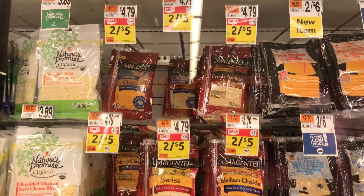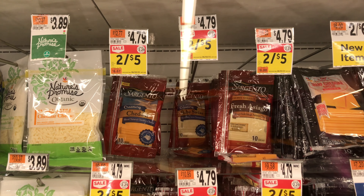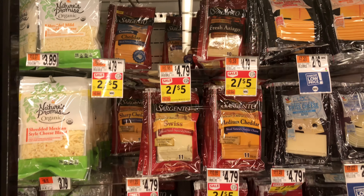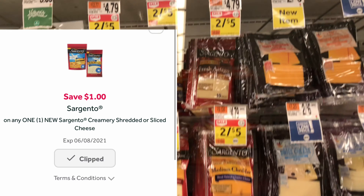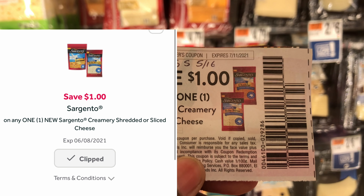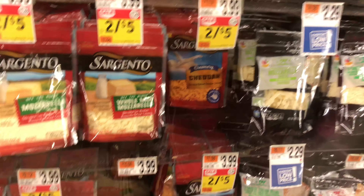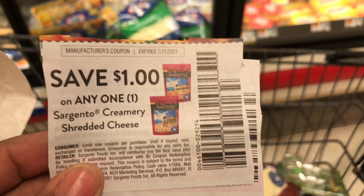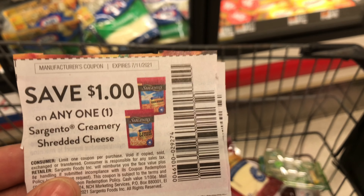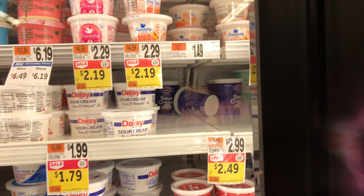My next deal is on Sargento Creamy slices. You can also get the shredded ones, but make sure it says the 'Creamy' version. We have a $1 off one digital coupon and also a $1 off one from the SmartSource insert from 5/16. The creamy shredded version has the digital coupon working on it too, making them just 50 cents. Choose whichever you want — shredded or sliced.